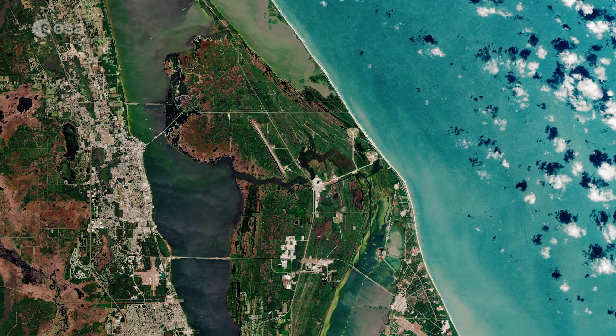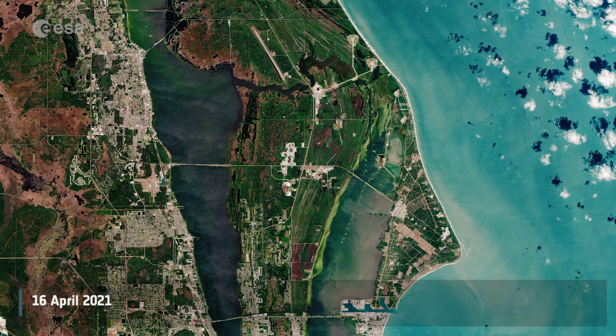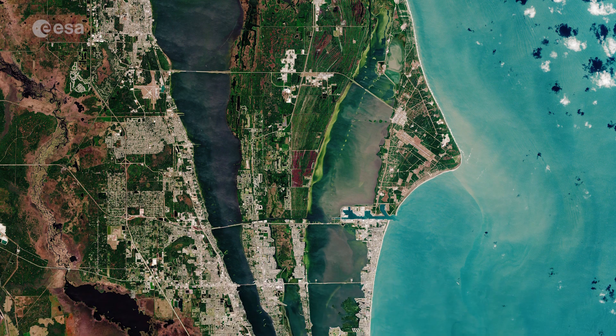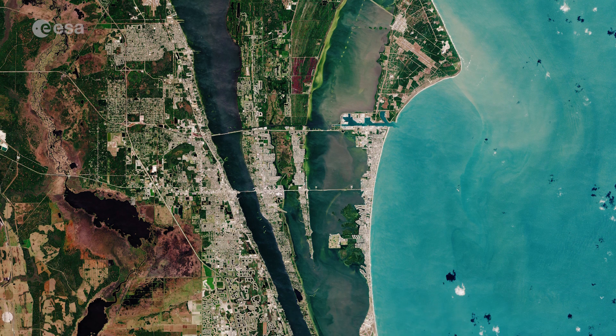Welcome back to Earth from Space. Ahead of Thomas Pesquet's journey to the International Space Station, the Copernicus Sentinel-2 mission takes us over Cape Canaveral in the United States, in a region known as the Space Coast.